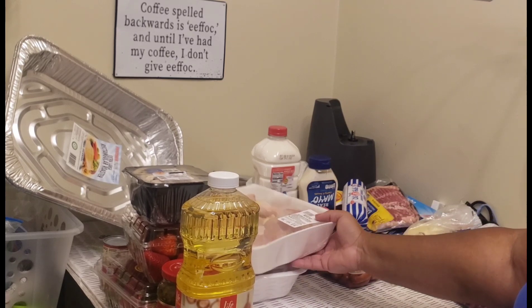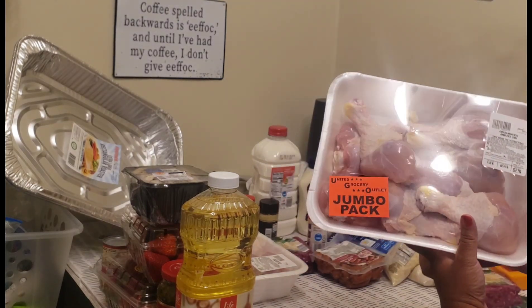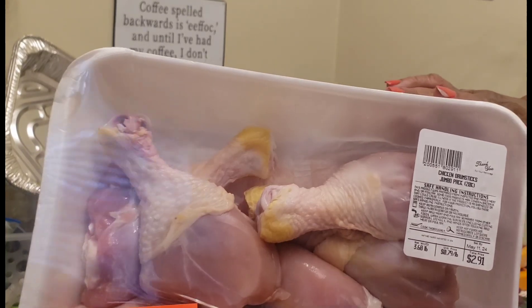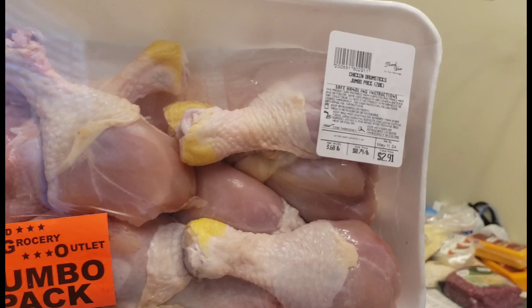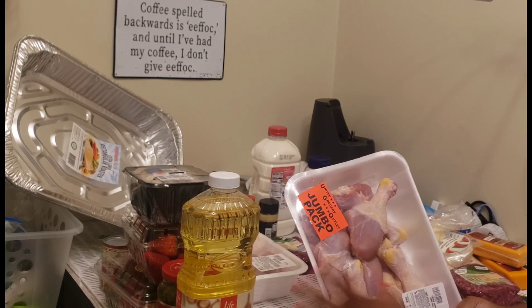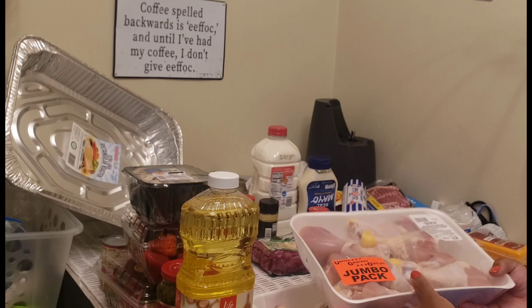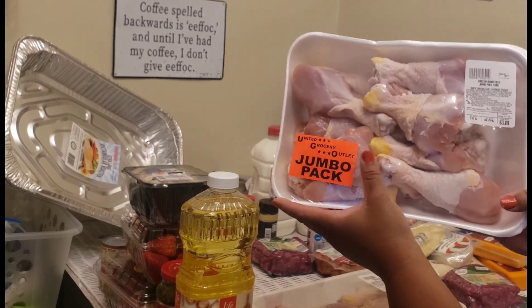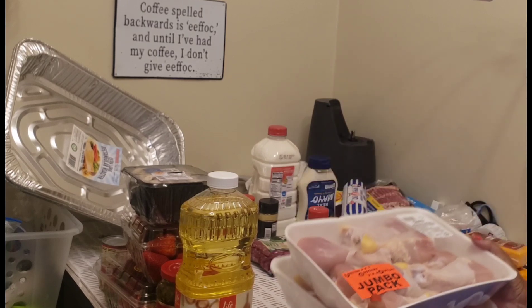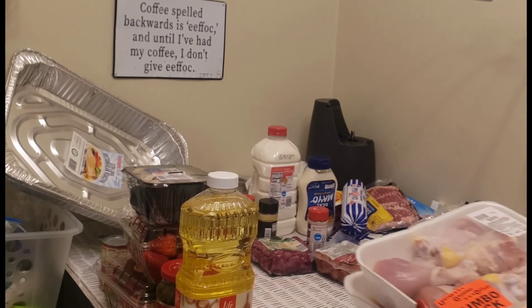This United Grocery place is the bomb when it comes to meat — you can't beat them. I got a jumbo pack of chicken legs. That says $2.91 for 10 drumsticks. You cannot beat that. They have their own butcher shop in the back and it's not bruised up. That comes out to 20 drumsticks for less than $6. If I had gotten this at Walmart, it probably would have been about $18 — it's ridiculous.